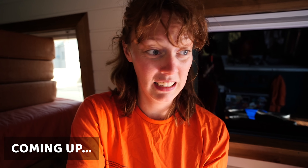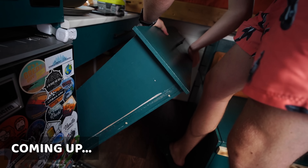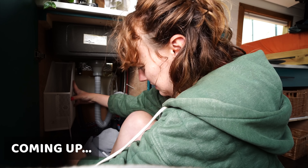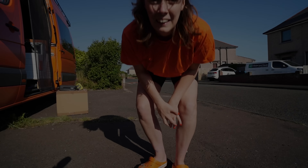Naturally when you're driving your house around with you every single day, things are gonna need a little bit of TLC. We're a little bit nervous, not gonna lie, because the van hasn't actually been checked out by a British mechanic since we had our crash in Turkey. Is a British mechanic gonna see something?